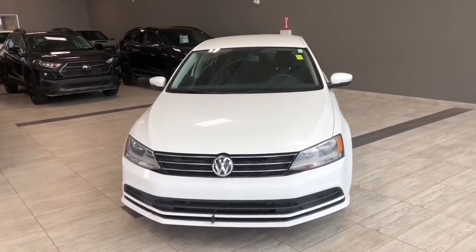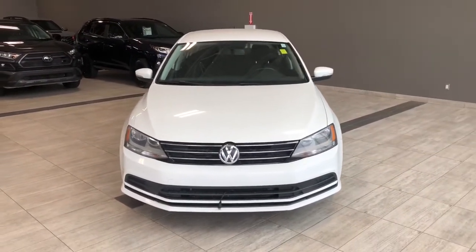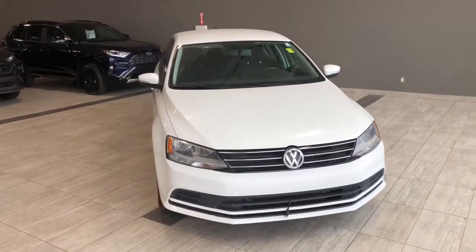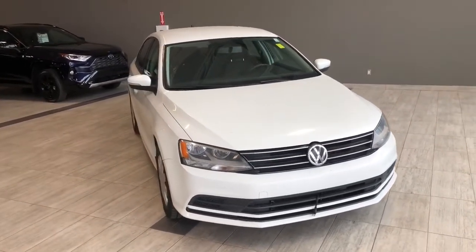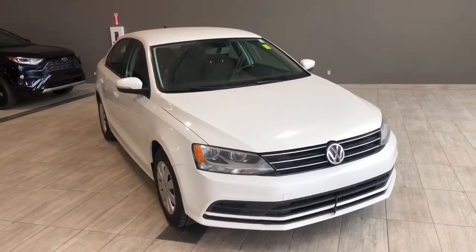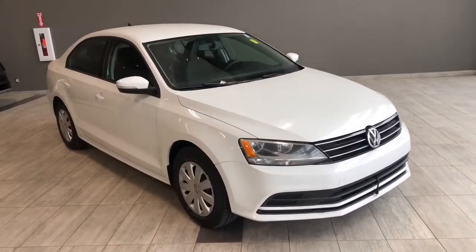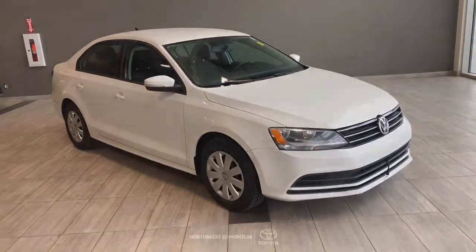Taking a last look at our Volkswagen Jetta — once again, some of those great interior features include your Bluetooth capabilities, heated seats, and a backup camera. There's still a lot more I didn't get a chance to show you, so why don't you come on down and take it for a test drive. We're located here in northwest Edmonton on the corner of 137th Avenue and Stony Plain Road.